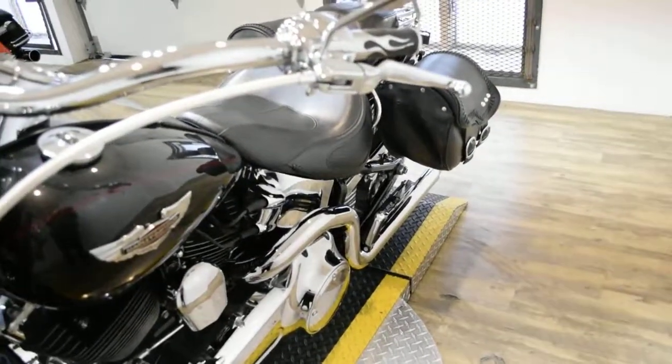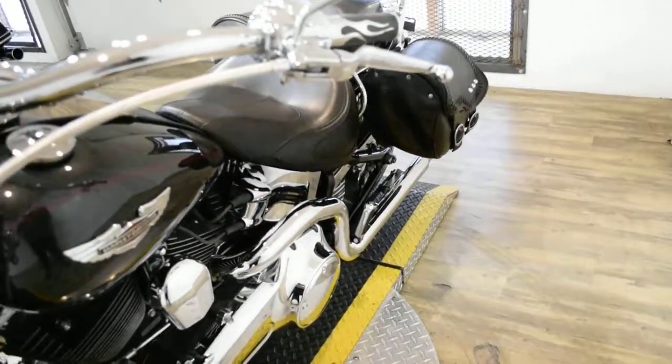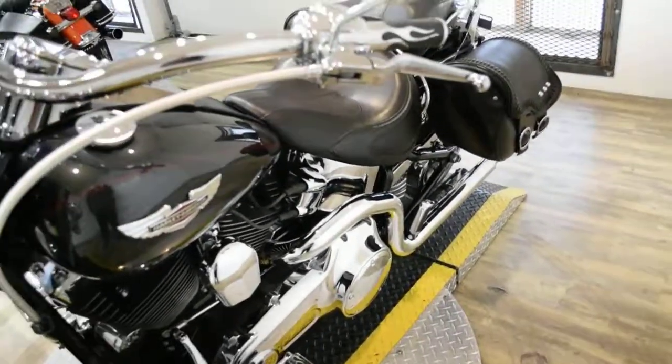This bike has been serviced and safety inspected and is ready for the road. It has 13,183 miles on it. This bike also has some extras.